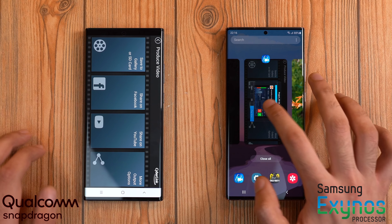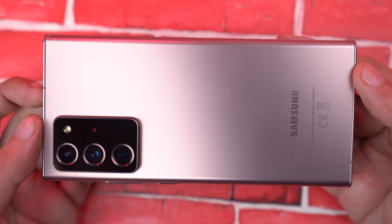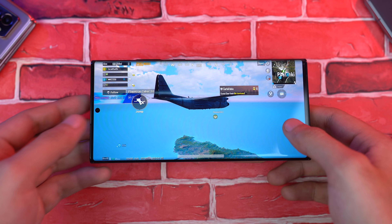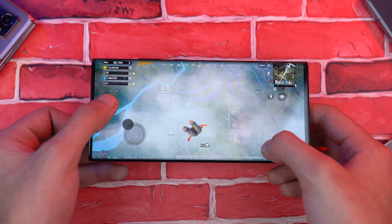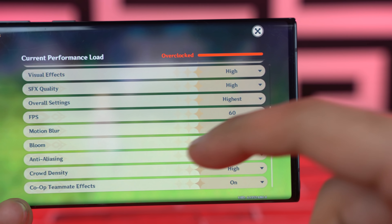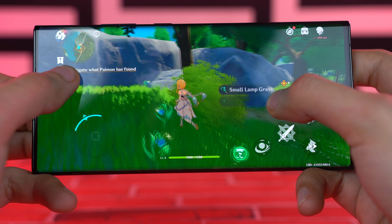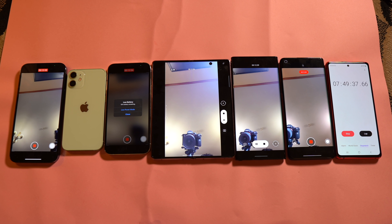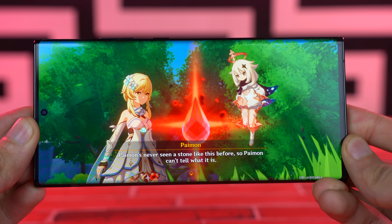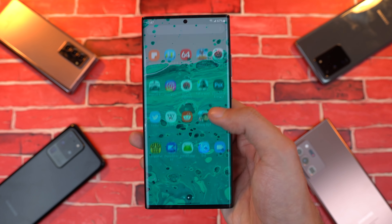Now let's talk about performance. I've been using both the Exynos and Qualcomm models, and let's be honest — if you're spending $1,300, you better buy the Snapdragon model. This is the one if you're serious about long-term usage for two to three years, if you want to play the most graphically demanding games at the highest level, and if you want the best battery performance on a Note phone. You don't deserve Exynos 990 at $1,300 — I'm just gonna leave it at that.